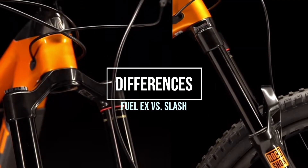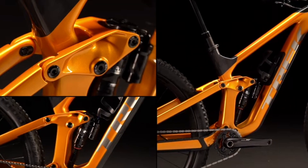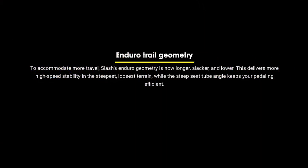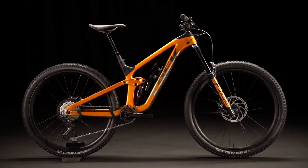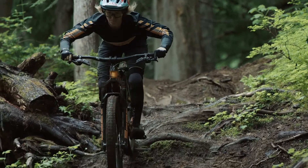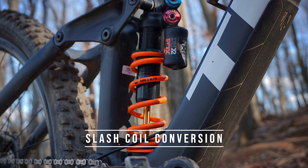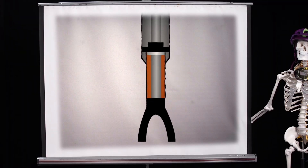But what do you get for those extra bucks, and what's the big difference between these two bikes? There are definitely some small geometry tweaks that make a big difference in how these two bikes ride. The Slash is a lot longer, slacker, and more downhill focused. The frame is also easily converted to coil, where the Fuel EX is not designed for that coil conversion.